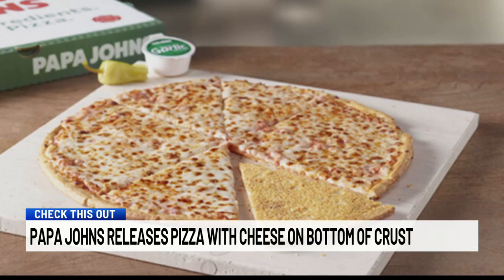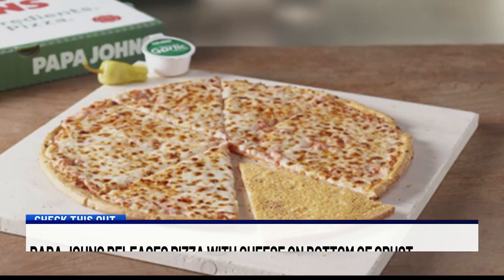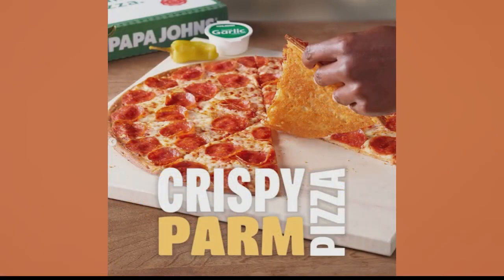It features cheese under the crust, and it's up to you to decide the toppings. The crispy parm pizza costs $12.99 and will hit menus tomorrow. If you are a Papa John's rewards member, you don't have to wait — you can order one right now.